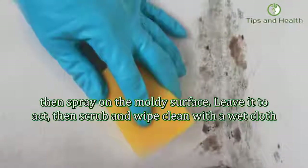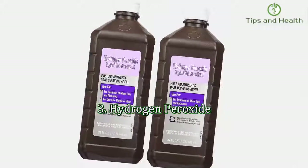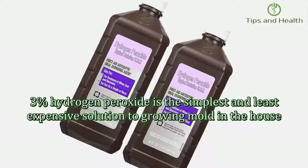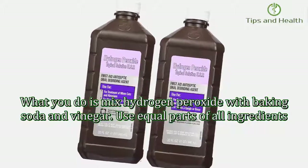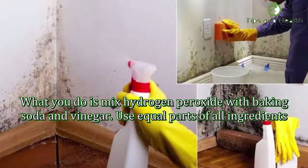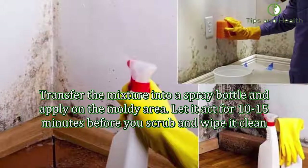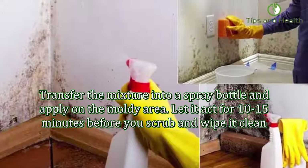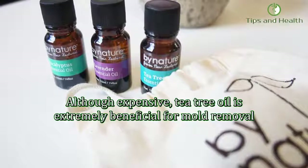Number three: hydrogen peroxide. Three percent hydrogen peroxide is the simplest and least expensive solution to growing mold in the house. Mix hydrogen peroxide with baking soda and vinegar using equal parts of all ingredients. Transfer the mixture into a spray bottle and apply on the moldy area. Let it act for 10 to 15 minutes before you scrub and wipe it clean.